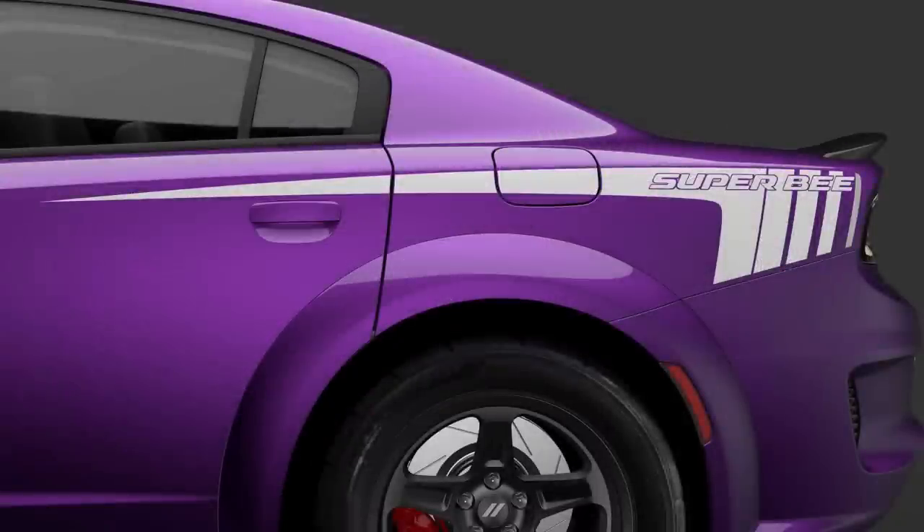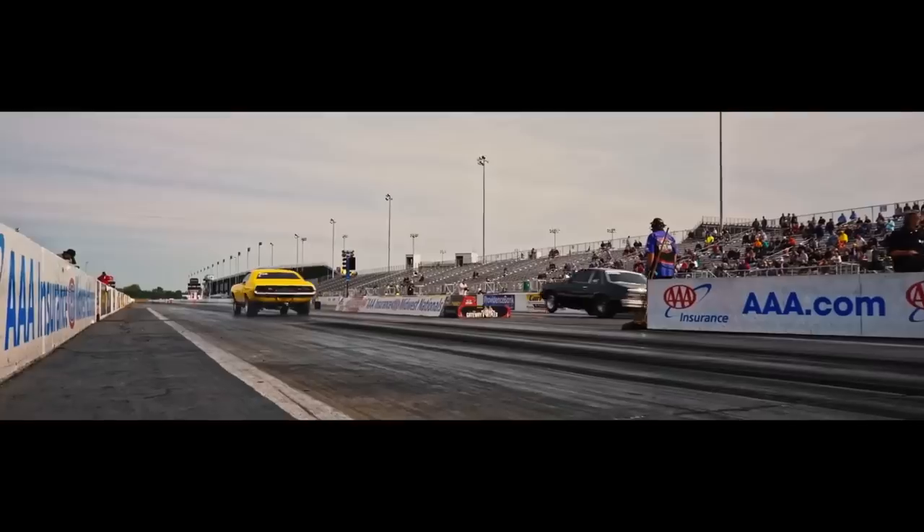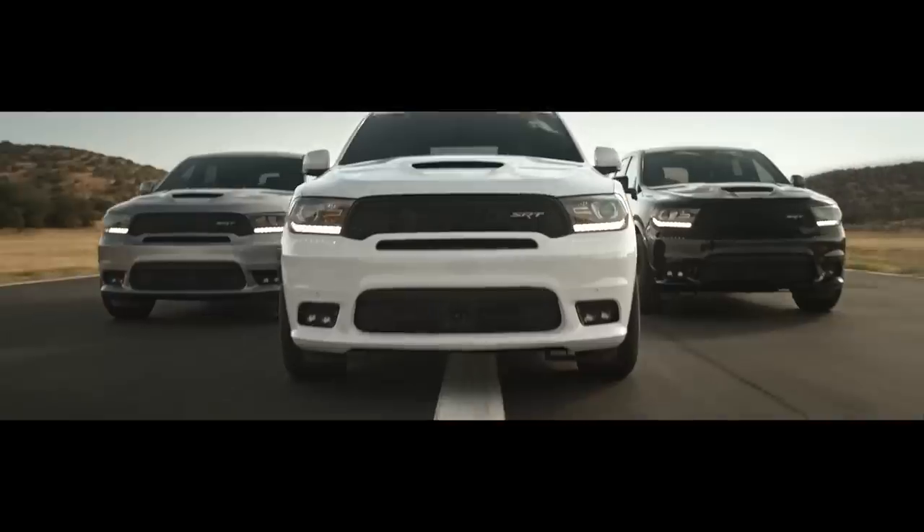The Scat Pack version comes with 20x9.5-inch knurled wheels with 275 drag radials, while the Wide Body has 18x11-inch drag wheels with 315 drag radials — basically the same setup as the Dodge Demon and Super Stock, perfect for drag racing. Both feature adaptive damping suspension, and all Super Bees come with the Plus Group and Carbon Suede packages. Overall this is more of a visual package, and that's probably what we can expect from most of these upcoming models.